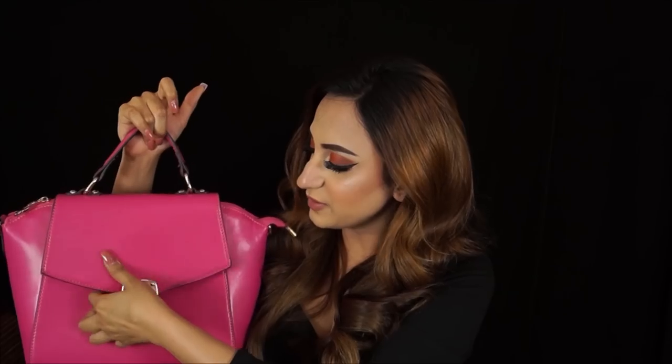I got this bag for 400 rupees. It was also available in a lemony yellow but I thought that looked tacky — the pink was better. It has a zip at the back, it opens up like this, and there is a zip inside. It definitely looks like a bag that costs way more than 400 rupees.